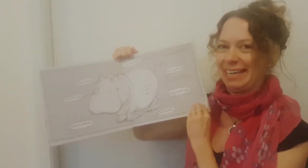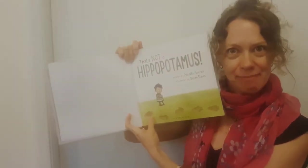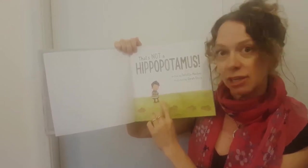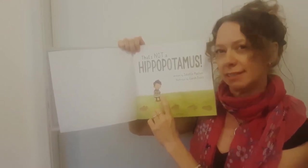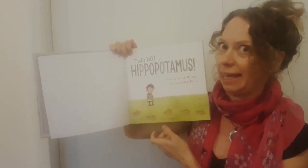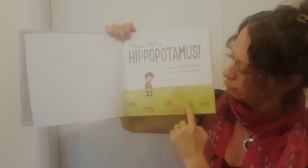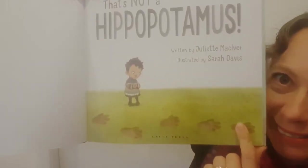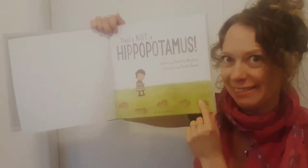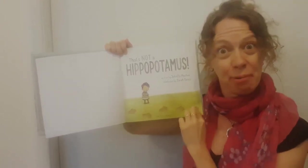Now that you know what a hippo looks like, let's read the story. That's not a hippopotamus. Here we can see little Liam — he is a quiet and observant child. What do you think he has seen here? He's good at looking at things and finding things. Footprints! They are ant footprints — maybe not. Maybe hippo footprints. That's a clue.